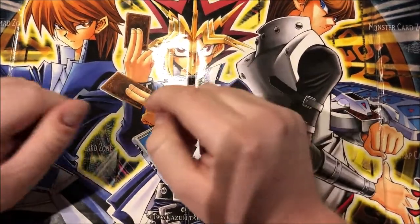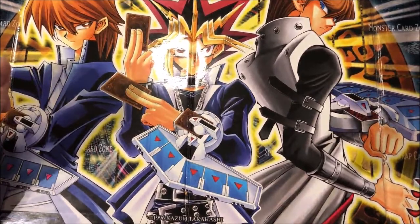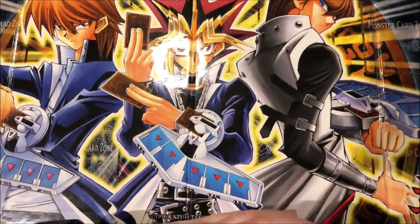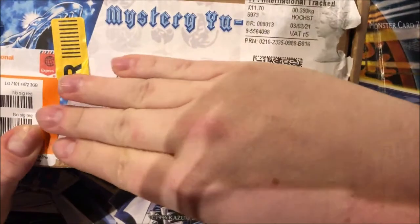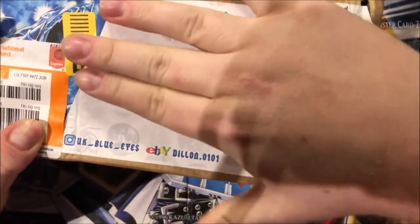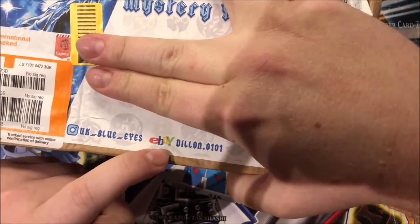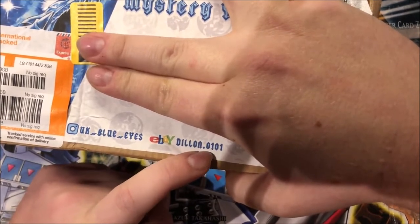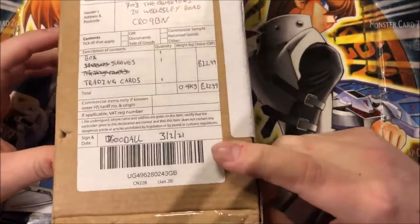Hi guys and welcome to a new video on my channel. Today I got a very special item - a mystery Yu-Gi-Oh box from UK Blue Eyes on Instagram. You can also find him on eBay as dylan.0101. He sent it to me, I bought it from him.